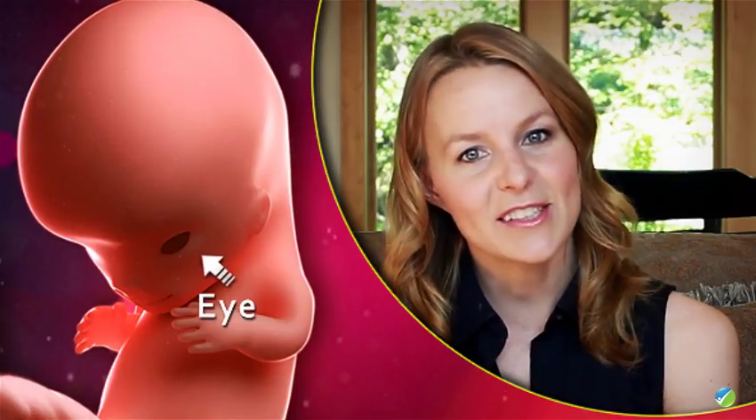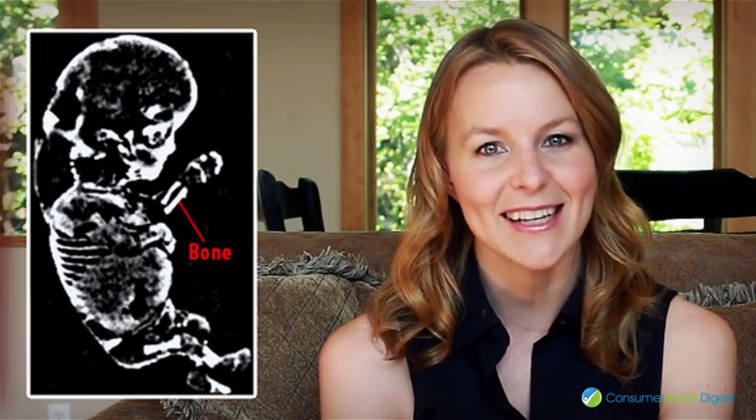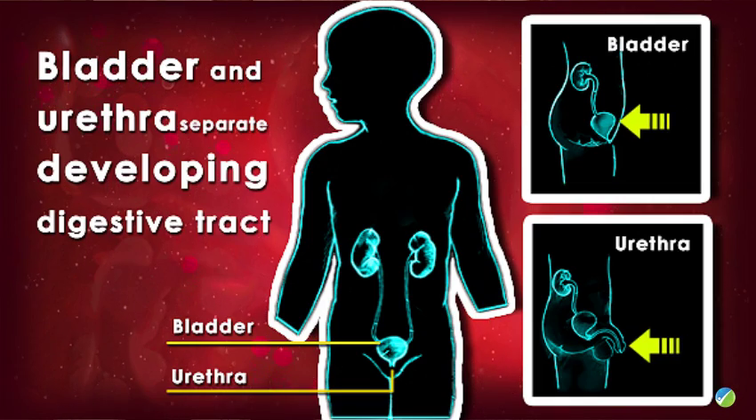The eyes of the baby are still at the side of the head, and your baby has eyelids but still closed. Ossification of the bone begins. The liver, the spleen, and the gallbladder are developing. The bladder and urethra separate from the developing digestive tract.